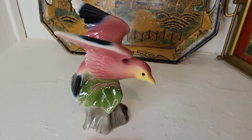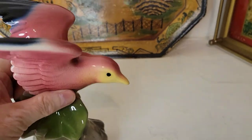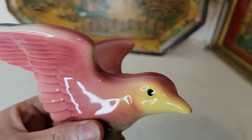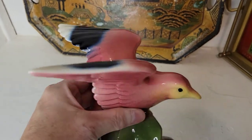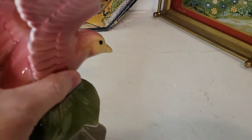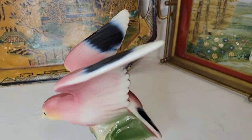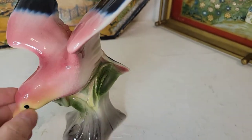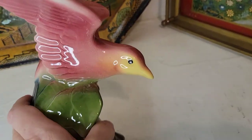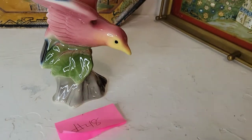Next is a beautiful ceramic bird figurine — about eight inches tall and six inches wide. I'm not sure exactly what kind of bird it is, but it's really well done with beautiful glaze. The maker isn't clear on the bottom — it could be Royal Copley but I'm not going to commit to that. It's in excellent condition and I paid up for it because of how beautiful and unique it is. Eighteen dollars, number forty-eight.